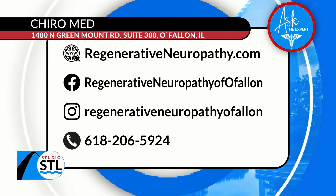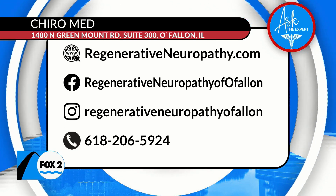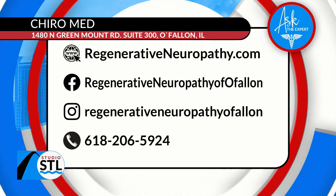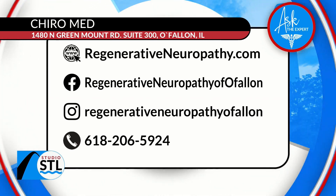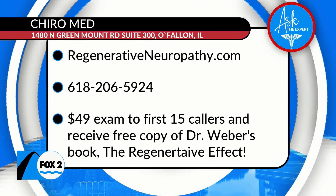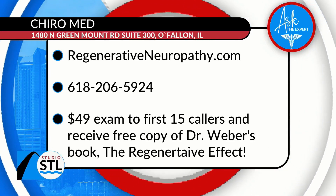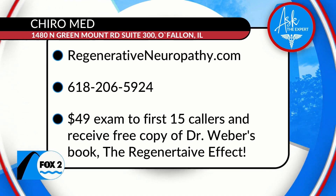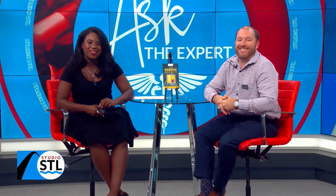St. Louis, there is a $49 exam for the first 15 callers. If you want to sit down with Dr. Weber and his team, they're here to help. Visit them online at regenerativeneuropathy.com, or be one of the first 15 callers to receive a free copy of Dr. Weber's book as well as that $49 exam. Make sure you have access to all of that information on our website at studiostl.tv.